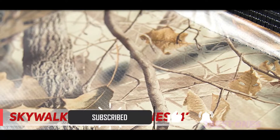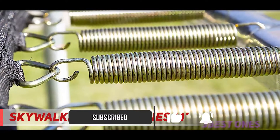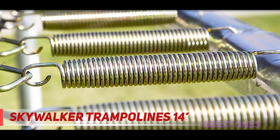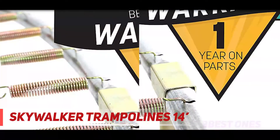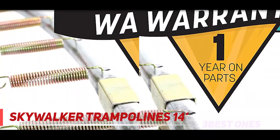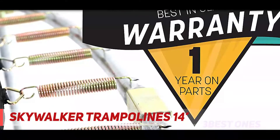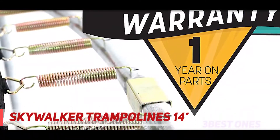It also includes tightly coiled springs which are present outside the enclosure net for ensuring safety. Every spring is composed of steel and comes with a rust-resistant coating which is effective in enhancing durability. Apart from this, the patented no-gap enclosure net boasts a latch clip closure system along with a dual zipper.